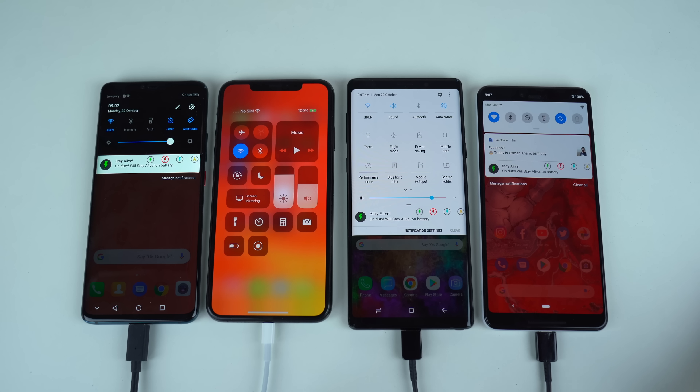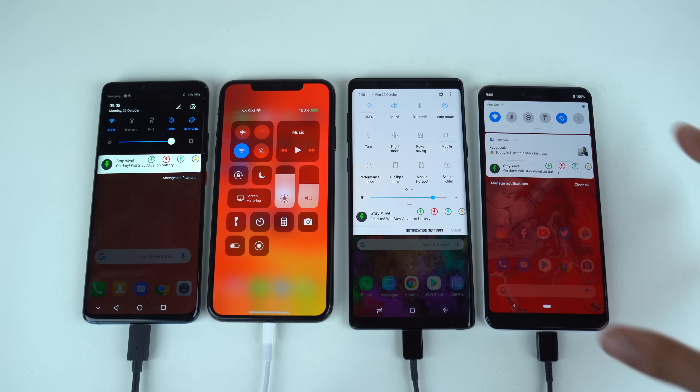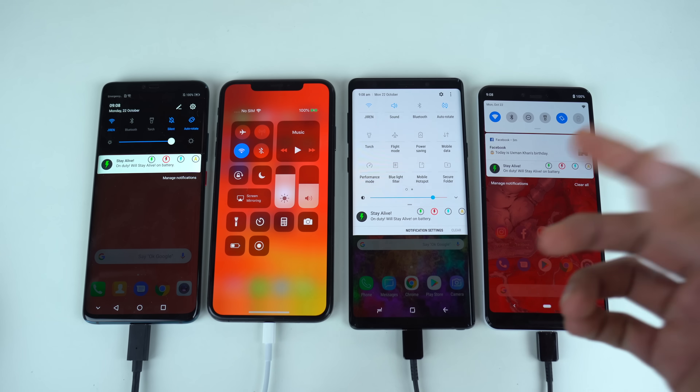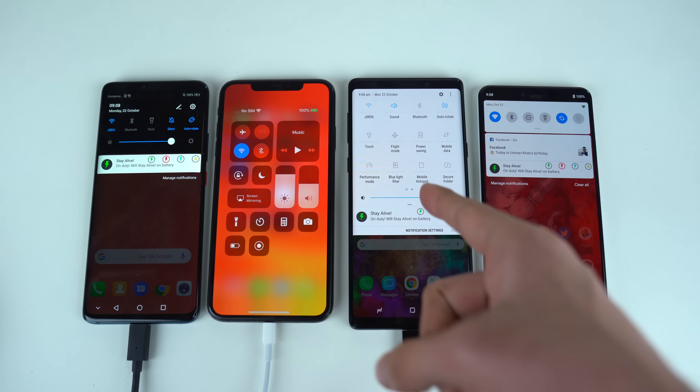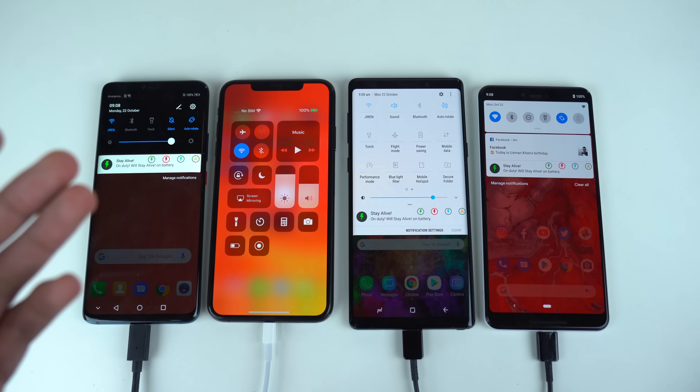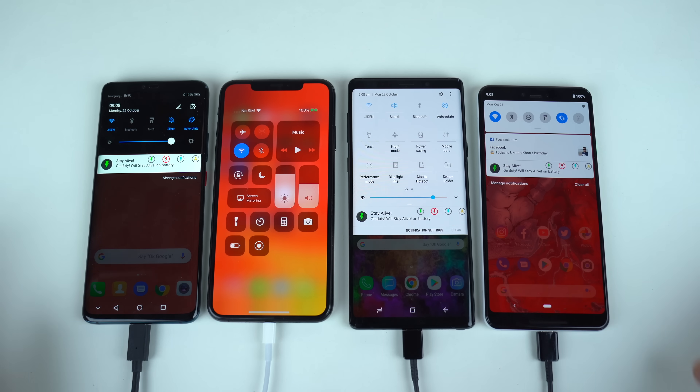In case you're new here, here are the rules of the battery drain test. Things will be slightly different in this test because I've changed the display resolution to Quad HD on all the phones. The only connection we have is the Wi-Fi network. Brightness has been set to an optimal level, and I've also set the display to Quad HD on the Galaxy Note 9 and the Huawei Mate 20 Pro, as these two phones are running on 1440p. This is going to be an all-out equal comparison as far as resolution goes.